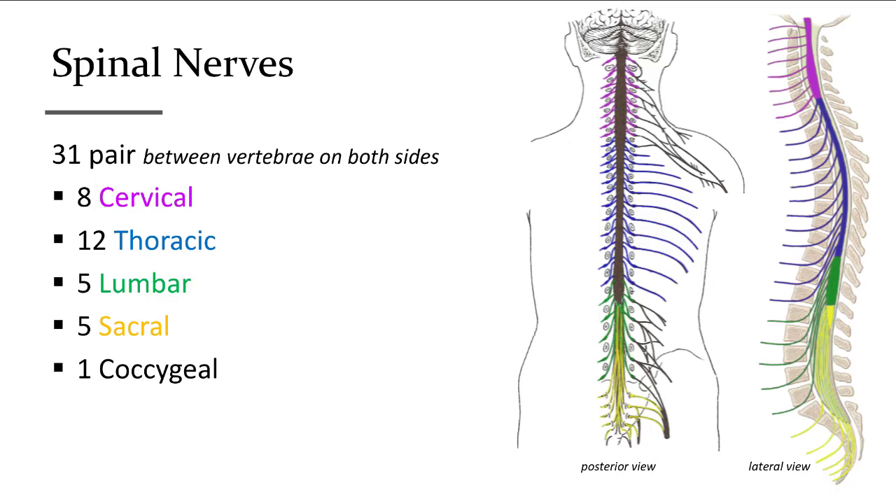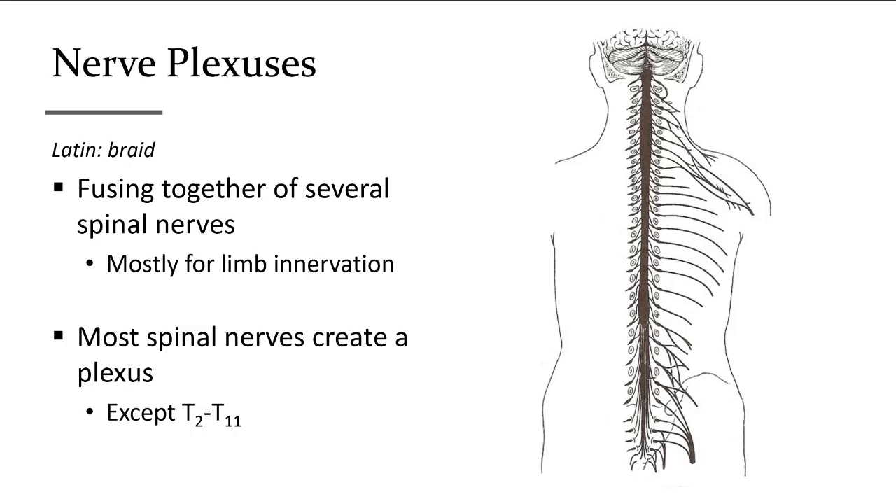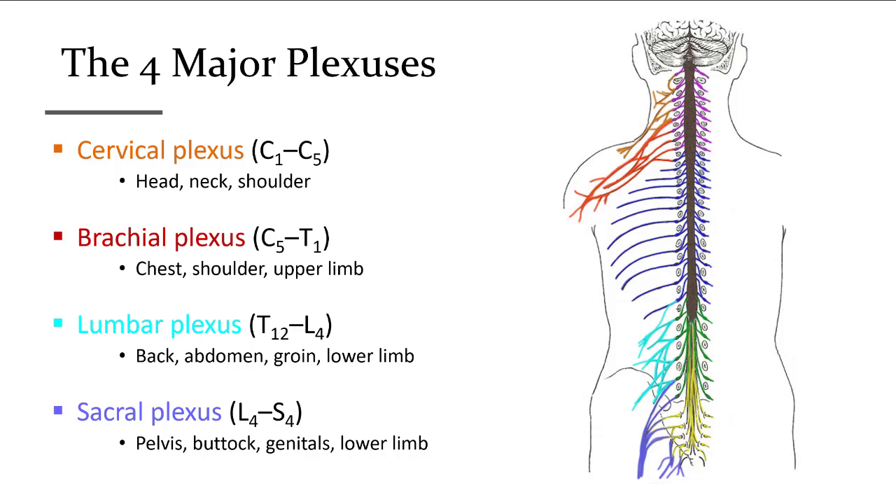There are 31 pairs of spinal nerves: 8 cervical, 12 thoracic, 5 lumbar, 5 sacral, and 1 coccygeal. Dermatomes are portions of skin innervated by each of the 31 pairs of spinal nerves. There is specific mapping with some overlap between adjacent regions corresponding to each spinal nerve, helping to quickly identify the area of spinal cord damage. Spinal nerves that go to our limbs form a web-like network called a plexus. There are four plexuses; the only spinal nerves not associated with a plexus are the second through eleventh thoracic nerves.